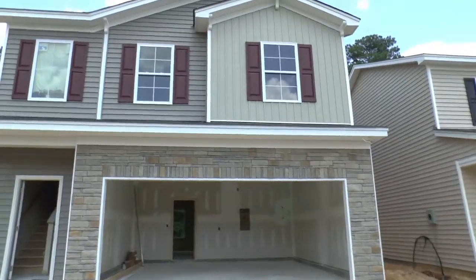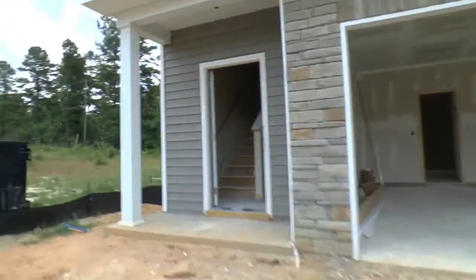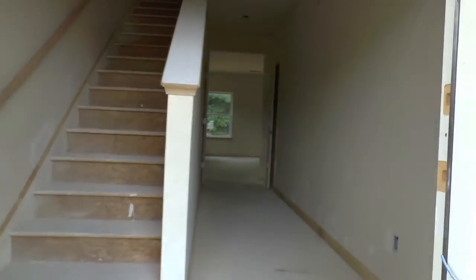So you've got the stonework in and the siding in. We've got a first coat of paint done, highlighted here by this two-story foyer.